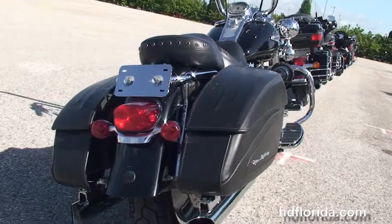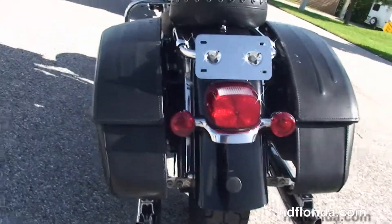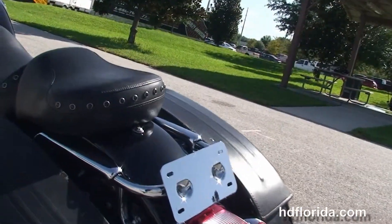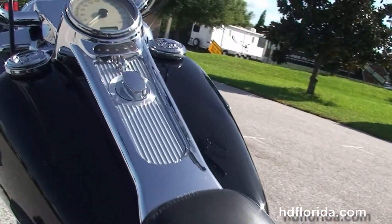The bike also has upgraded Willie G floorboards and passenger pegs, hard leather saddlebags, a studded 2-up seat, chrome tank trim, and Willie G fuel caps.